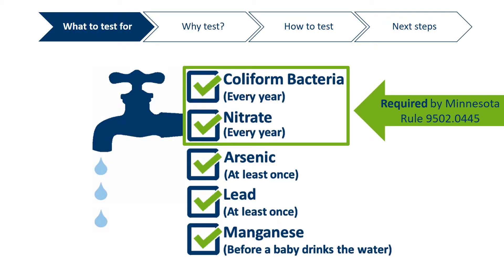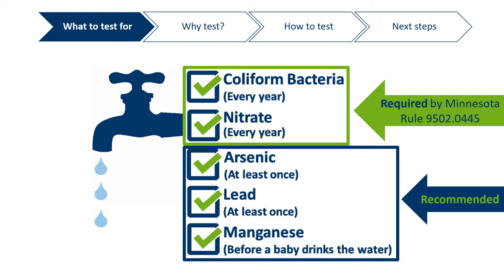Minnesota rule requires all family child care providers to test for coliform bacteria and nitrate every year. To further protect the children in your care, we recommend also testing for arsenic, lead, and manganese at least once. However, this additional testing is not required.